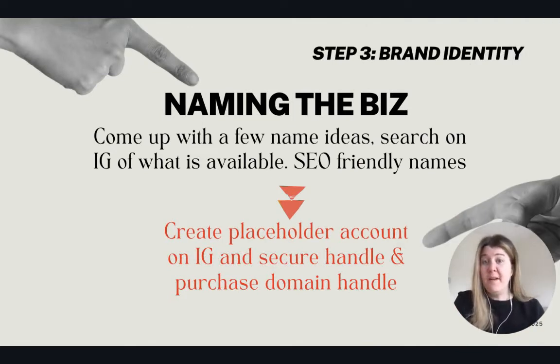Then I go into brand identity and naming the business. I usually come up with a few different business names, search on Instagram for what's available, and make sure they're SEO-friendly — search engine optimized. I'll create a placeholder account on Instagram and secure a domain handle. I'm usually doing this at like three o'clock in the morning — I move very, very fast. My main criteria is: do people know what it is when I say it? Because if people are searching naturally and organically on the web, they might stumble across your stuff, and that's free marketing.